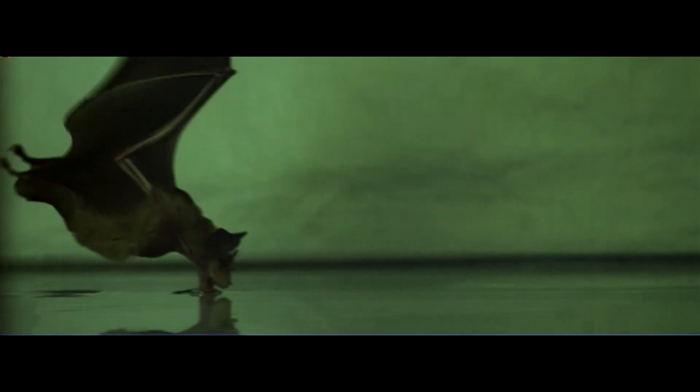They took these bats, didn't give them water for a little while, and then put them in a room with water. The bats drank, and as they drank, researchers made high-speed videos of them. And here's what they found.